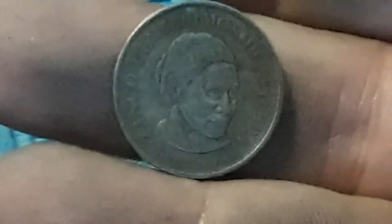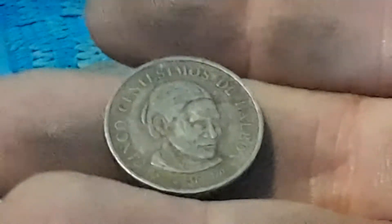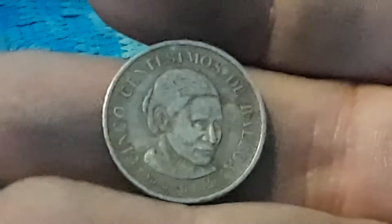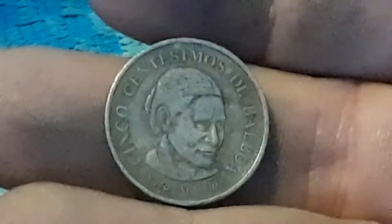Check it out guys — roll number seven, we found this Balboa. Panamanian coin. Let's keep on going.